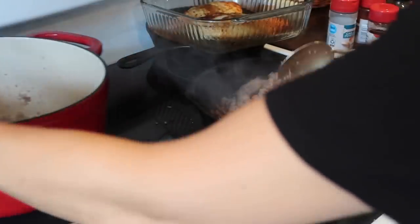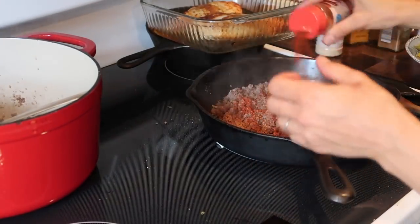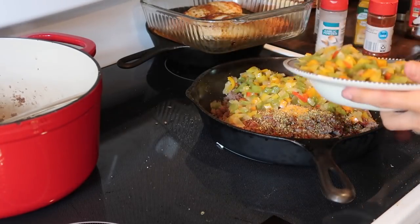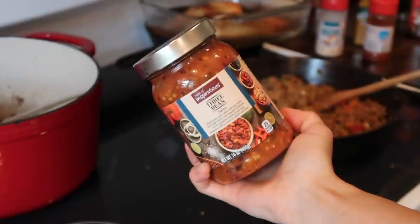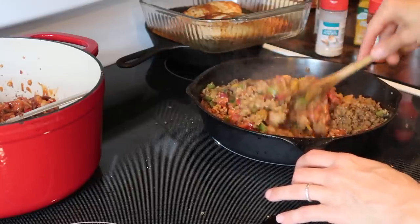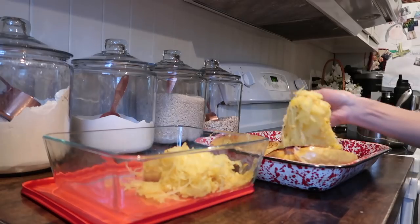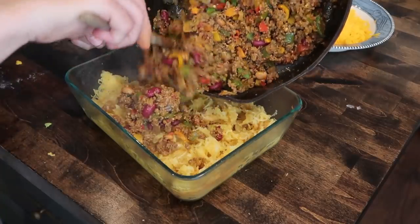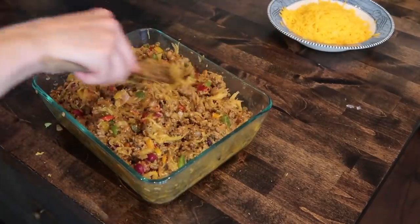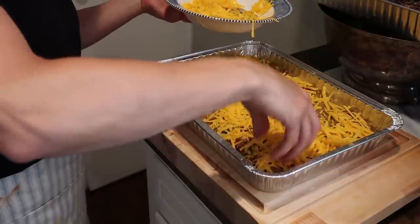Next I prepped my taco bake with some of the cooked ground beef, seasoned with cumin, paprika, chili powder, oregano, and turmeric — or you could just use taco seasoning. I added cooked peppers and onions and half a jar of three-bean salsa. I had prepped the spaghetti squash the night before in the oven at 400 degrees for about an hour. I added in the meat mixture, stirred to combine, and topped it with the other half of the grated cheese.